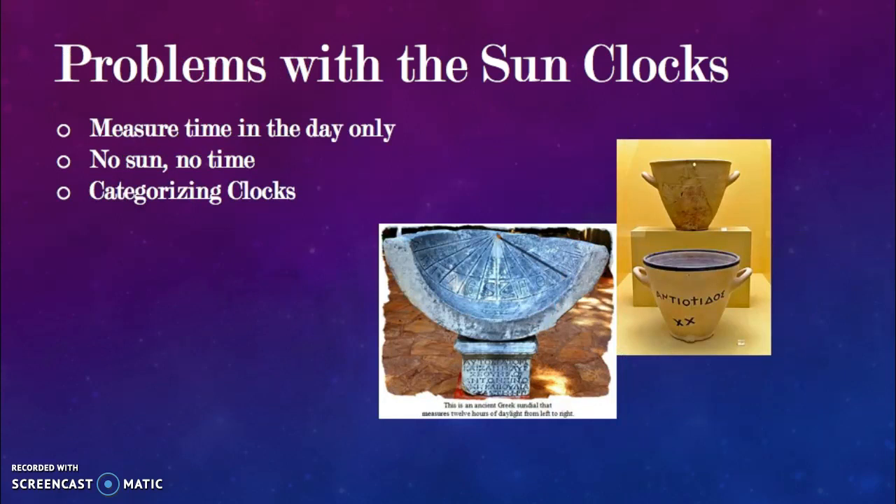Although sundials were an improvement for keeping track of the passage of time, there were a few problems with them. The sundial only measured time in the daytime when the sun was present — there was no way to measure time during the dark hours. Another problem arose when the day did not produce sun, such as when it was obscured by clouds. These were the failing limitations of the sun clock.